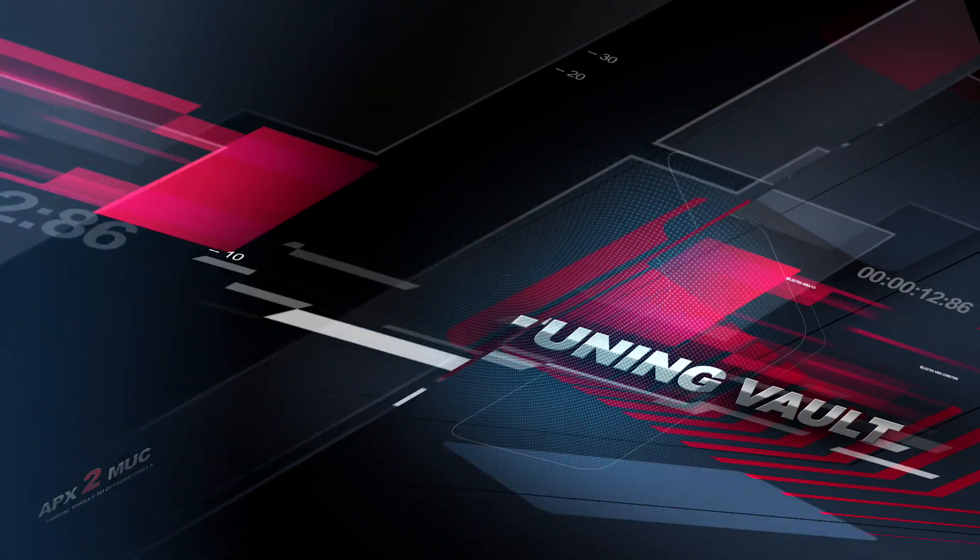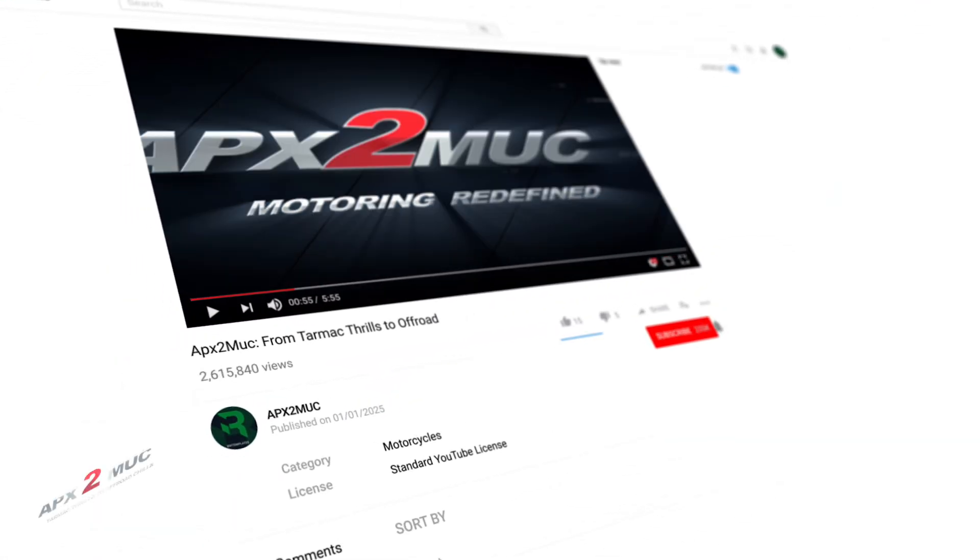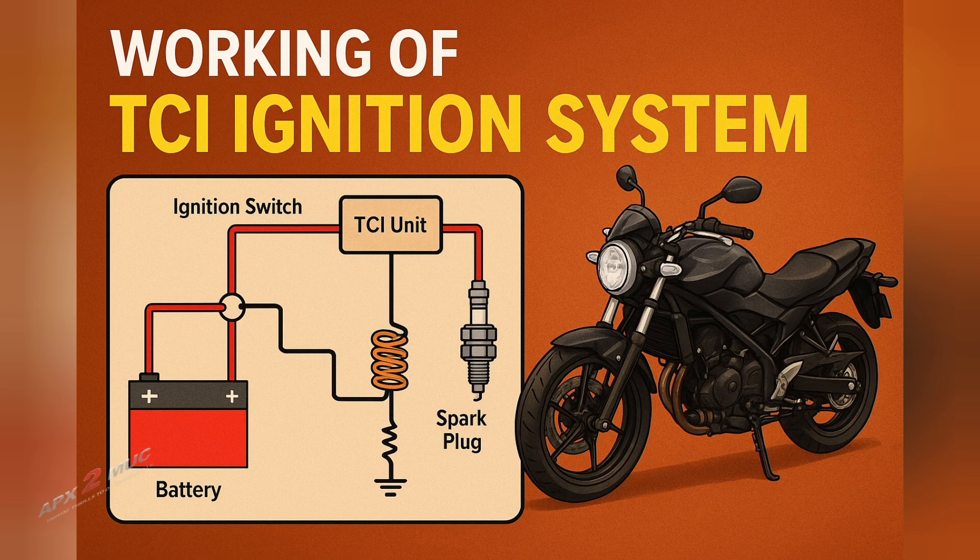Welcome back to Apex to Muck, where mechanics meet madness and motorcycles make sense. If you love technical deep dives, don't forget to hit the subscribe button and ring the bell. Because today we are unlocking the brains behind your bike's firepower — and that's the TCI ignition system.